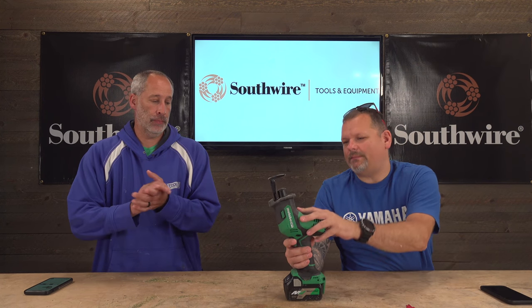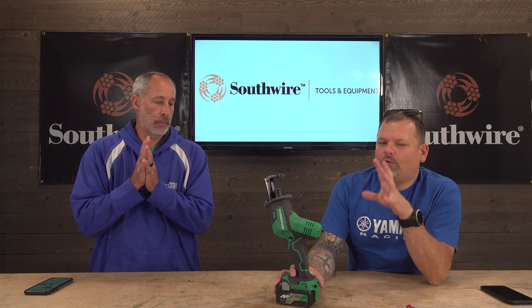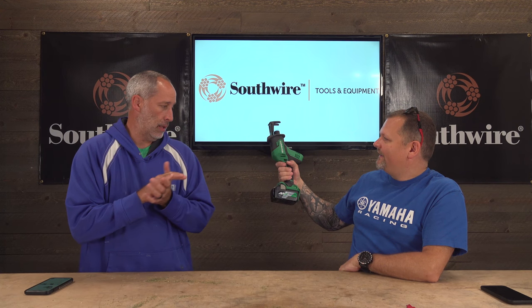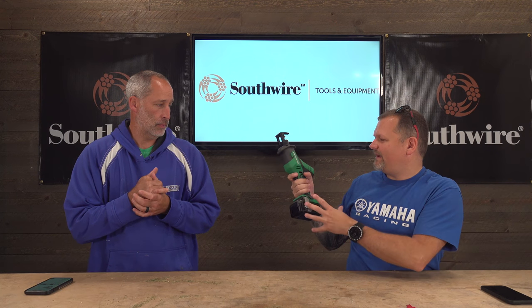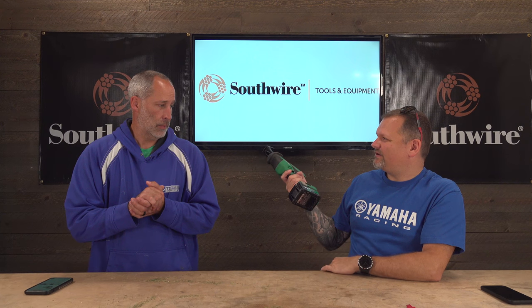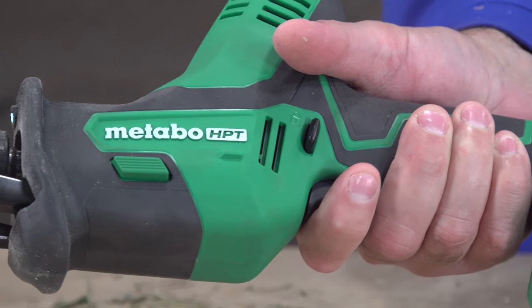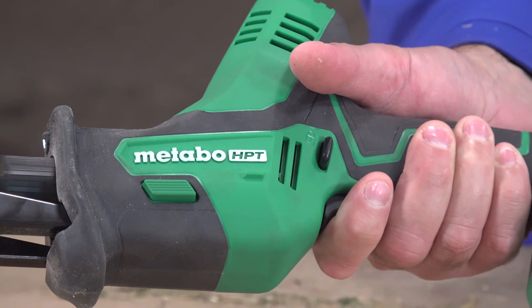This is their one-handed entry into the one-handed reciprocating saw market. Out of all of them, this is the most comfortable one I've felt — just the grip feels good. I like everything about it, and the ergonomics really stand out.